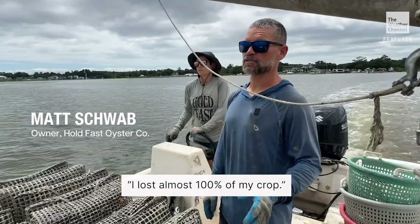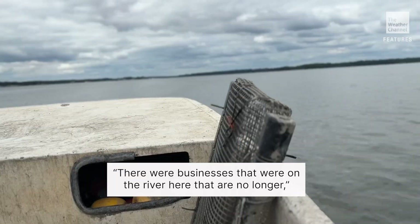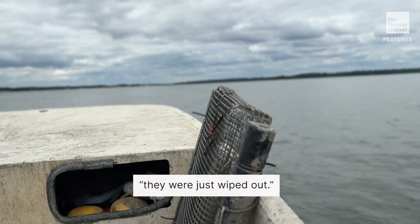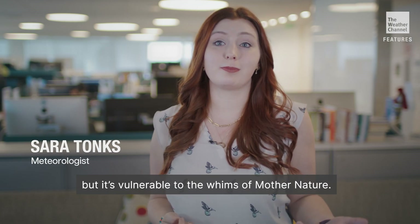Hurricane Florence was definitely the worst. I lost almost 100% of my crop. There were businesses that were on the river here that are no longer — they were just wiped out. Eastern oyster farming is a multi-million dollar industry, but it's vulnerable to the whims of Mother Nature.